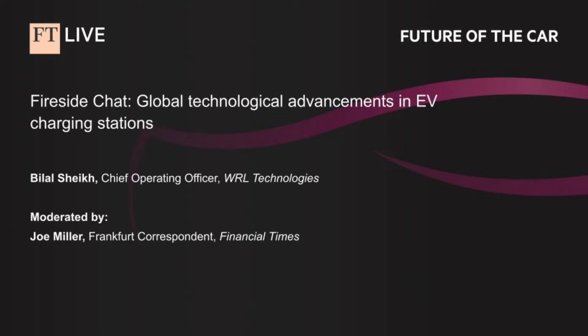It's not easy being the warm-up act to Elon Musk, but sitting beside me is Bilal Sheikh, Chief Operating Officer at WRL Technologies. He's going to explain what WRL Technologies does. We've been on a steep learning curve this afternoon, hearing about lithium-ion batteries and the future, and people like Bilal are in a completely different space when it comes to batteries.